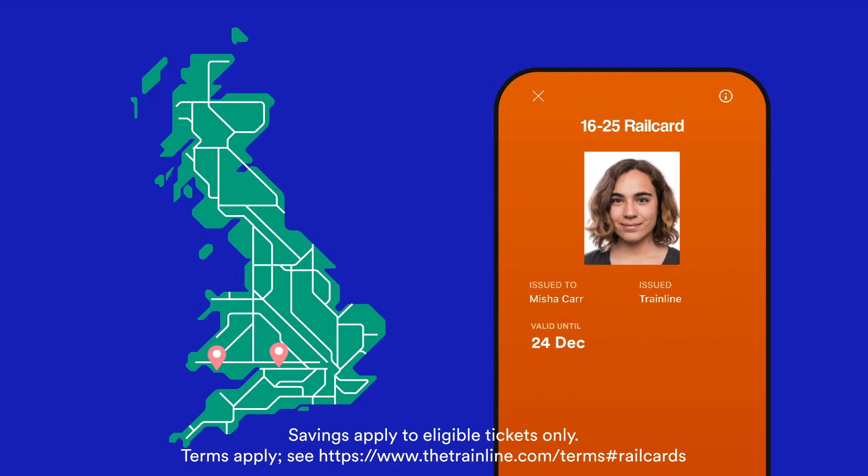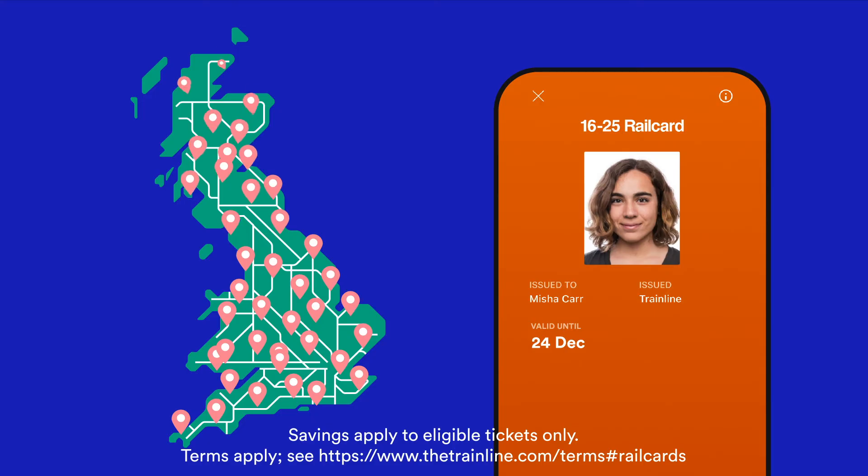Swindon, Swansea, Stirling and beyond — a 16 to 25 railcard means that you'll get one-third off standard and first-class tickets on pretty much all trains in England, Scotland and Wales.